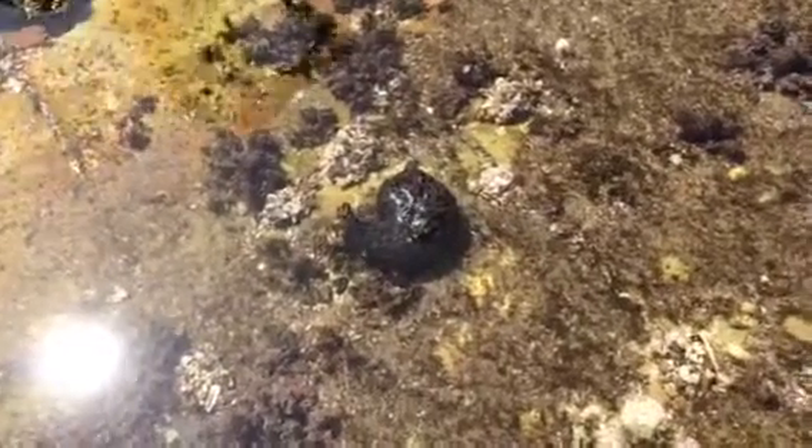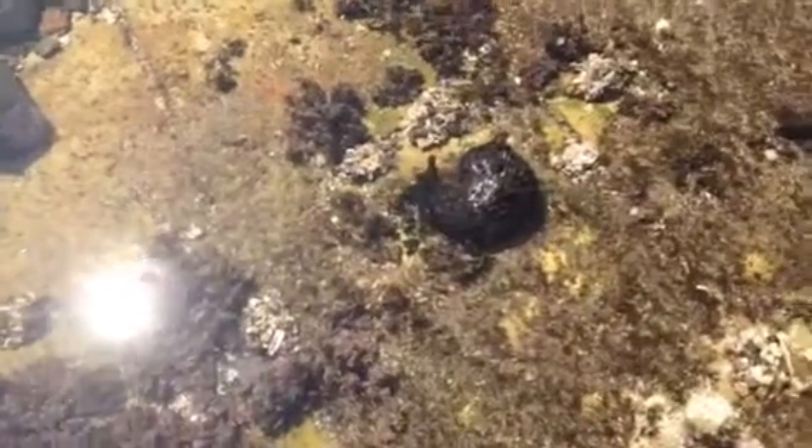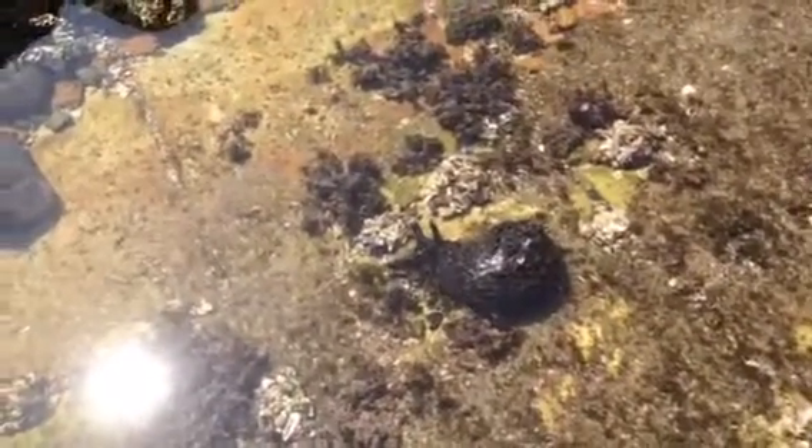So here we are at Abalone Cove and we're looking at all the wonderful animal life here in the tide pools. Do you see the large snail-like animal moving?